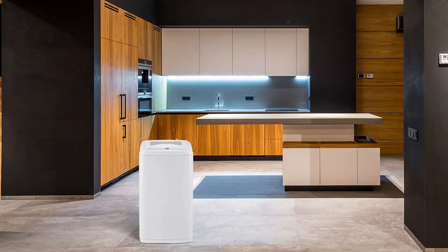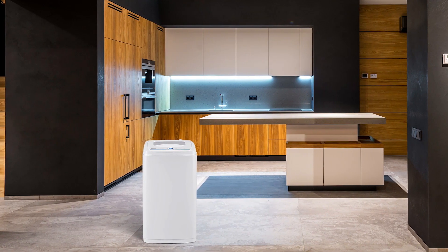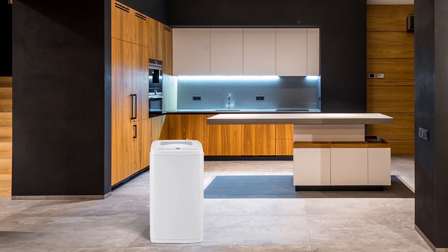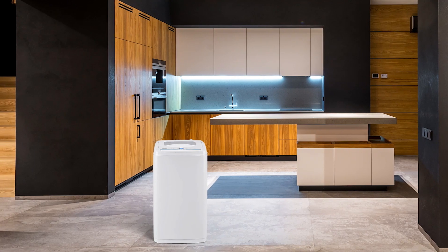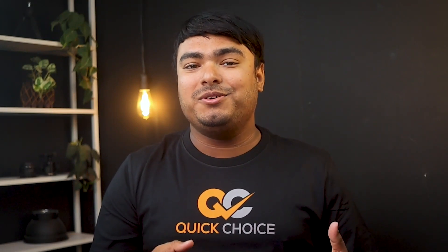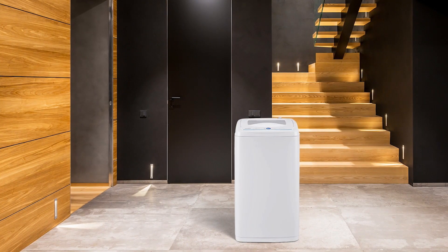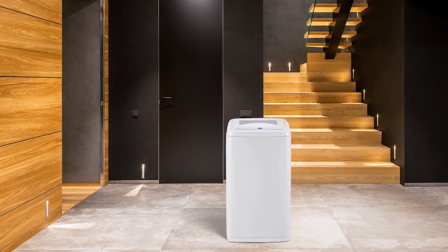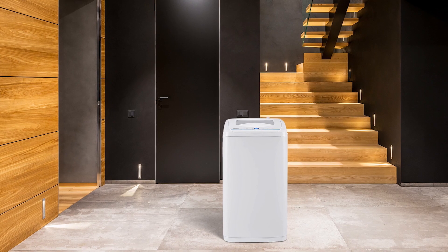Introducing the Comfy 0.9 cubic feet top load portable washing machine, which is a game changer for small households with limited space. Its compact design allows for easy storage in any room, and it comes with wheels and handles for effortless movement. The LED display and customizable wash programs make it easy to use, while the rust-resistant steel tub ensures its durability. Additionally, the washing machine is energy efficient, with a DOE certificate that shows how much energy would be consumed under national average conditions.